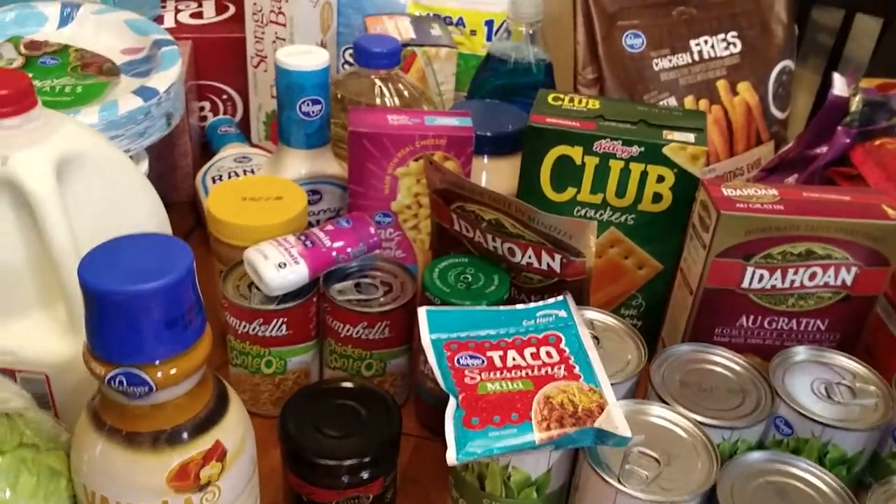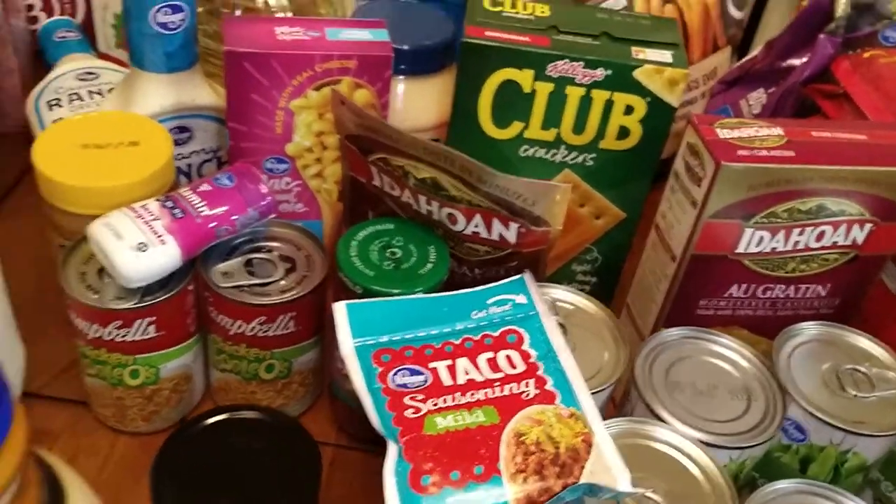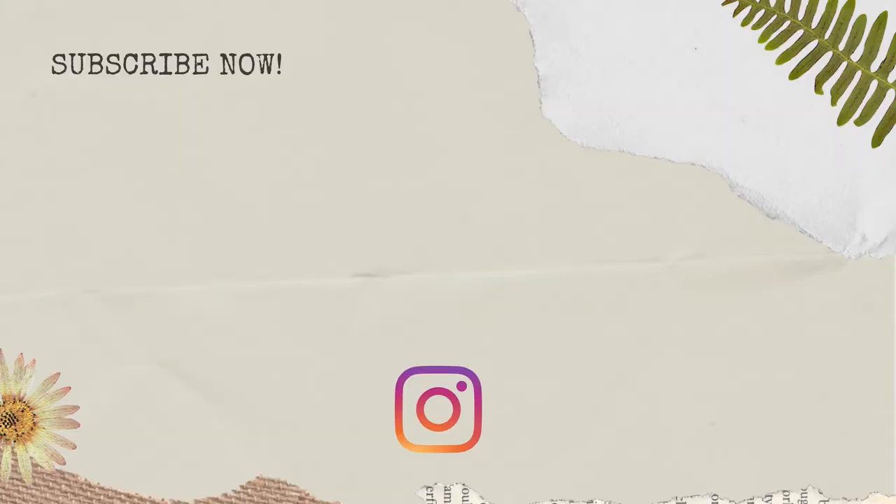I'll insert a picture of some Mountain Dews and bottled water that I was too lazy to get out of the trunk — we keep that out in the garage in a fridge. If you like this grocery haul, be sure to give me a big thumbs up, subscribe to my channel, and give me a follow over on Instagram. I'll see you in my next video — thanks for watching!